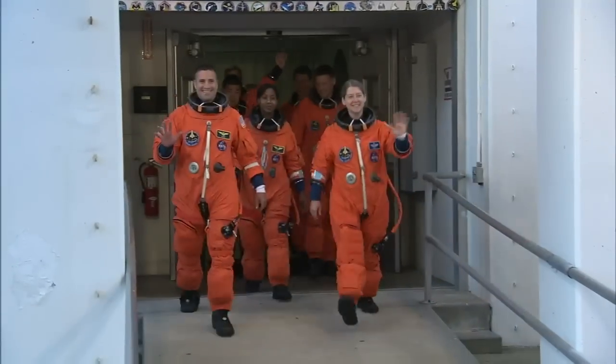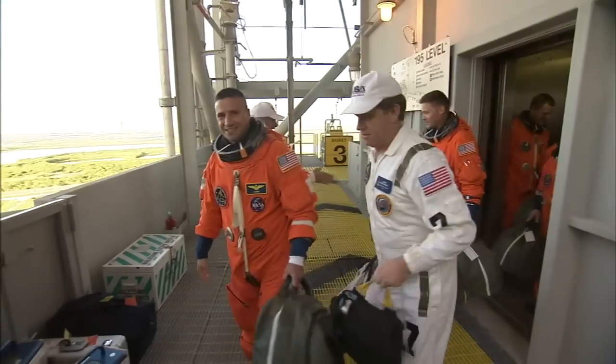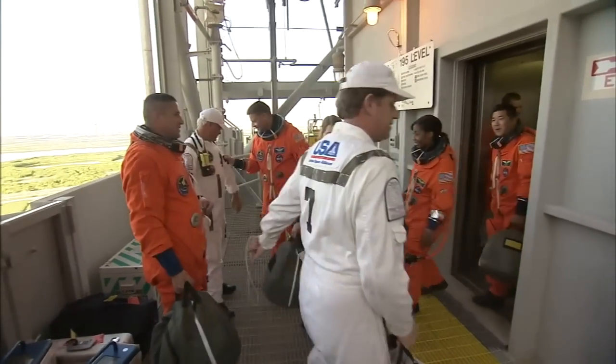On the final day at Kennedy, the astronauts participated in a full launch dress rehearsal that included a simulated launch countdown that took them to the moment just before liftoff.